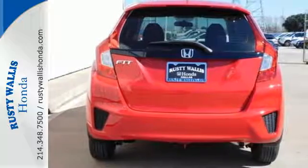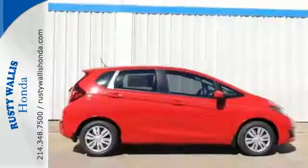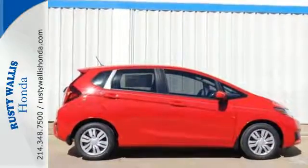This Honda is all about practicality, efficiency, and style. Come and take a look today.